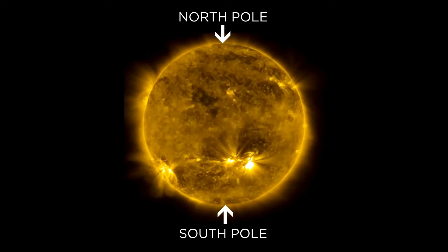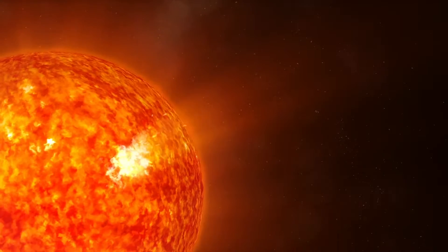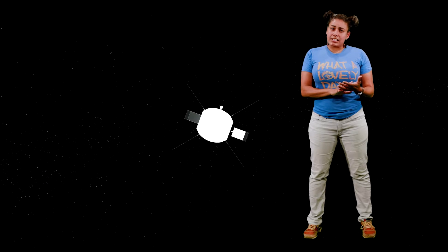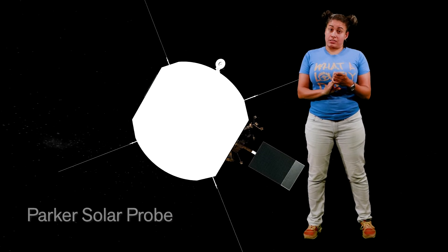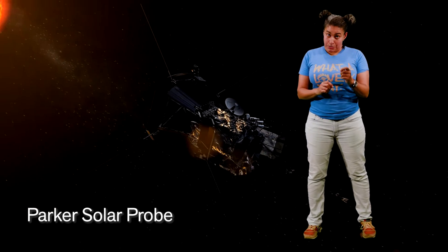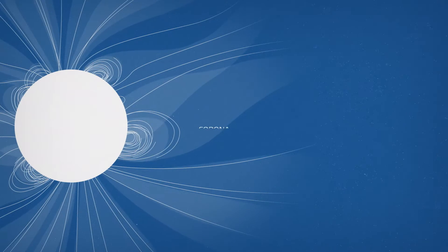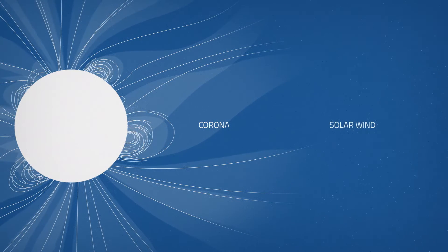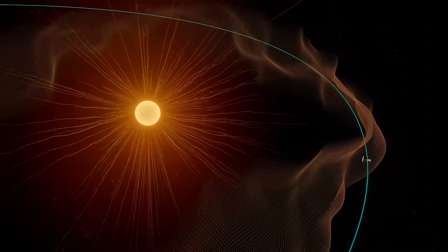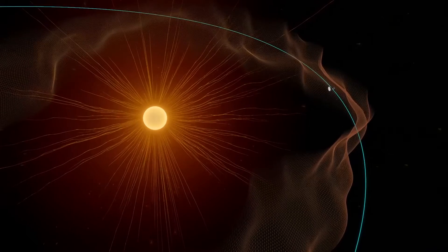Eventually, Solar Orbiter will study the polar regions of the Sun to investigate the magnetic environment there and the solar storms it helps produce. And close enough to the Sun to require a carbon composite heat shield able to withstand close to 2500 degree Fahrenheit temperatures, the Parker Solar Probe was launched in 2018 to study the Sun's corona and the creation of solar wind. The corona is the Sun's outermost atmosphere, and already the Parker Solar Probe has flown through the corona to sample particles and magnetic fields there.